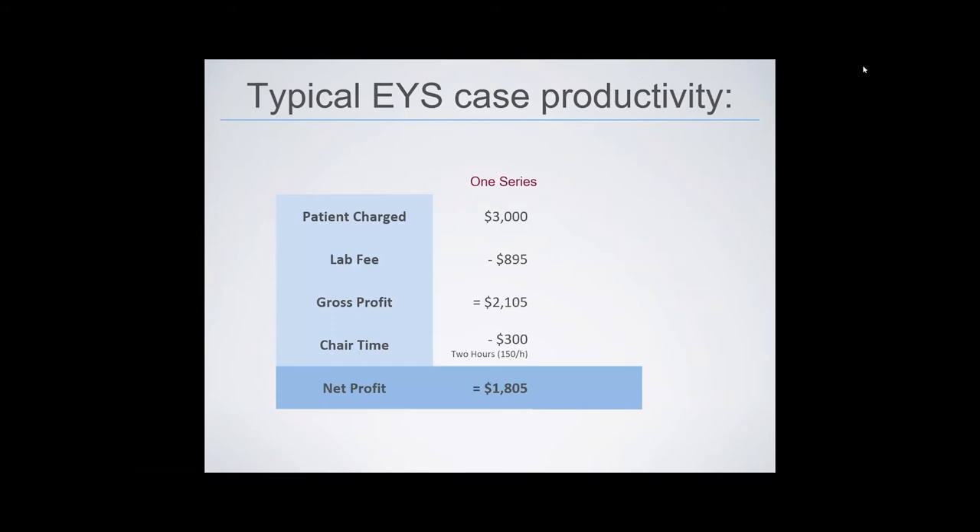A typical Express Your Smile case productivity might look like this: if you charge the patient $3,000, subtract the lab fee of $895, you have a gross profit of $2,105. Figuring two hours of chair time at $150 per hour, that's a net profit of $1,805 — pretty good for four visits. If you need two series and don't raise your price, the lab fee goes up $200, gross profit drops to $1,905, and even if chair time doubles, you still net $1,305.